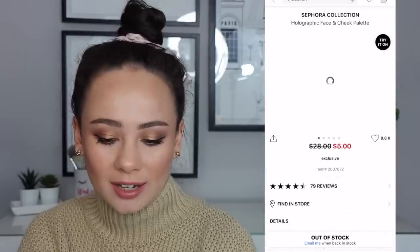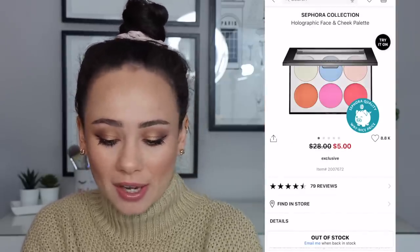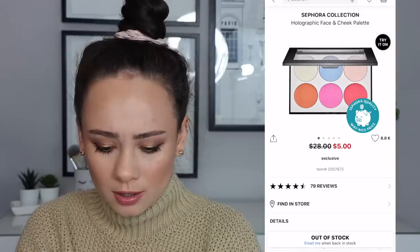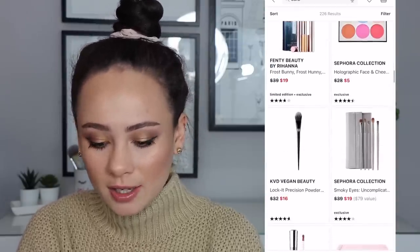All of these Sephora face palettes — I feel like they are busts. I'm sorry. The colors in here are just not that good. $5 though? This has to be garbage. Nobody wanted that. Don't buy it.